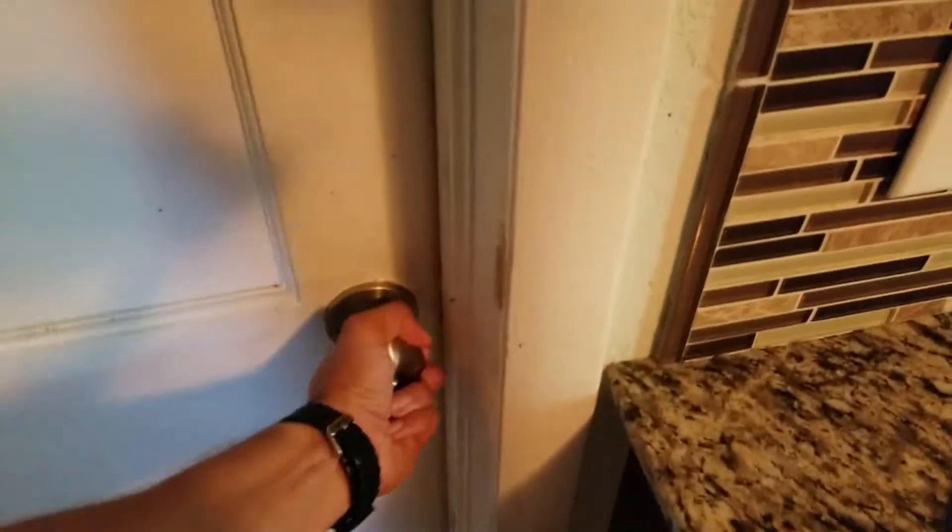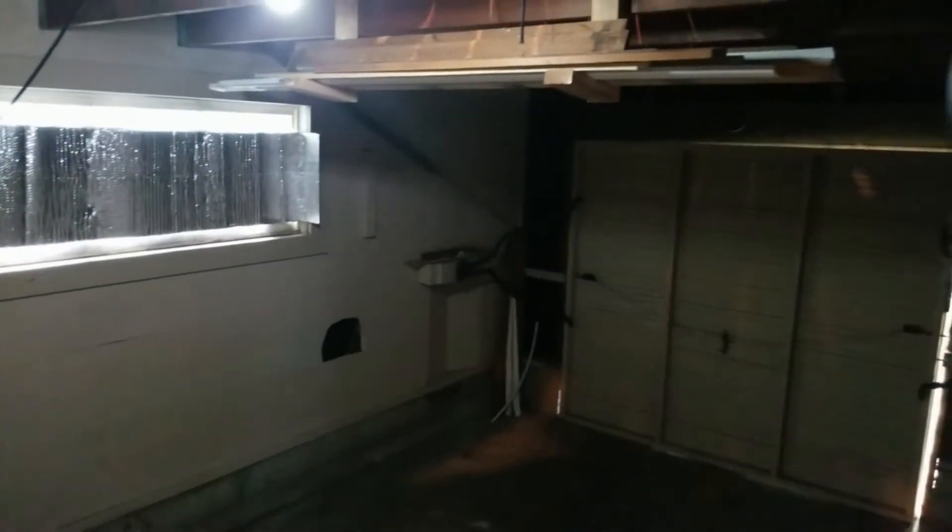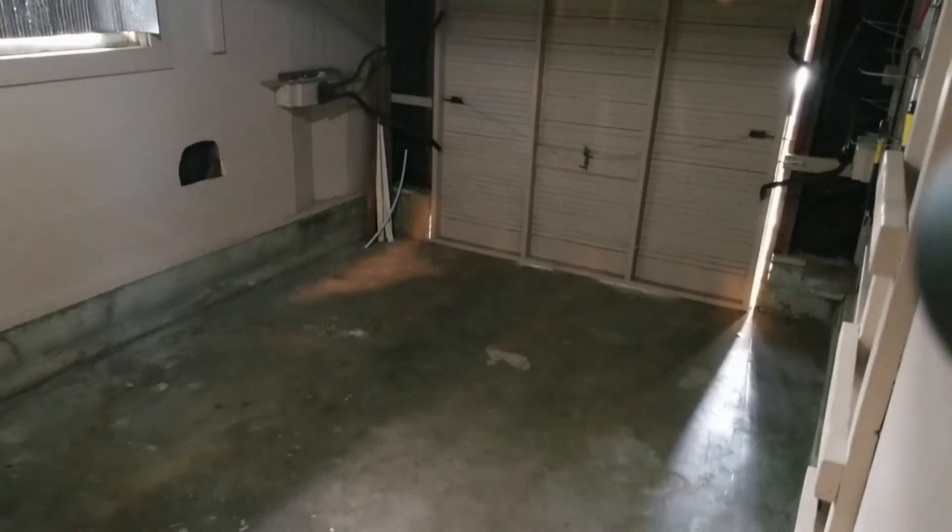Once again, minor rub damage on the doorway going into the garage. The garage is clean. A few materials were left by the homeowner from the recent remodel, otherwise the garage is in great shape.